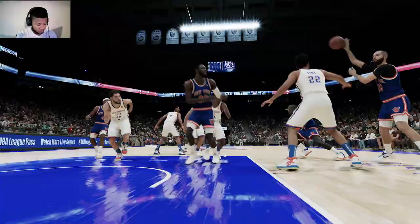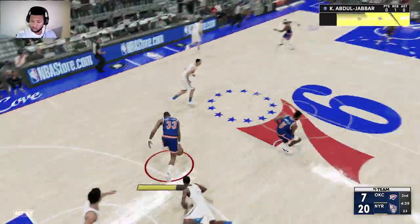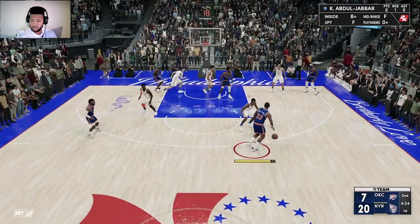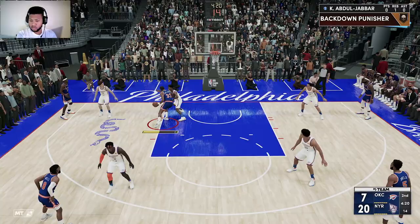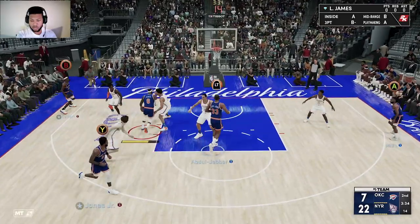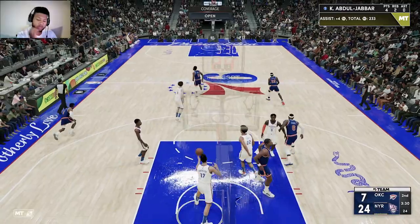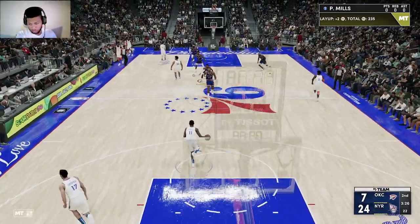We've got more in store for you right after this. It's tipped. Tries from seven — the shot is good off the backboard. To the middle. There's Kareem Abdul-Jabbar on the assist by LeBron James. Abdul-Jabbar's got his second bucket.